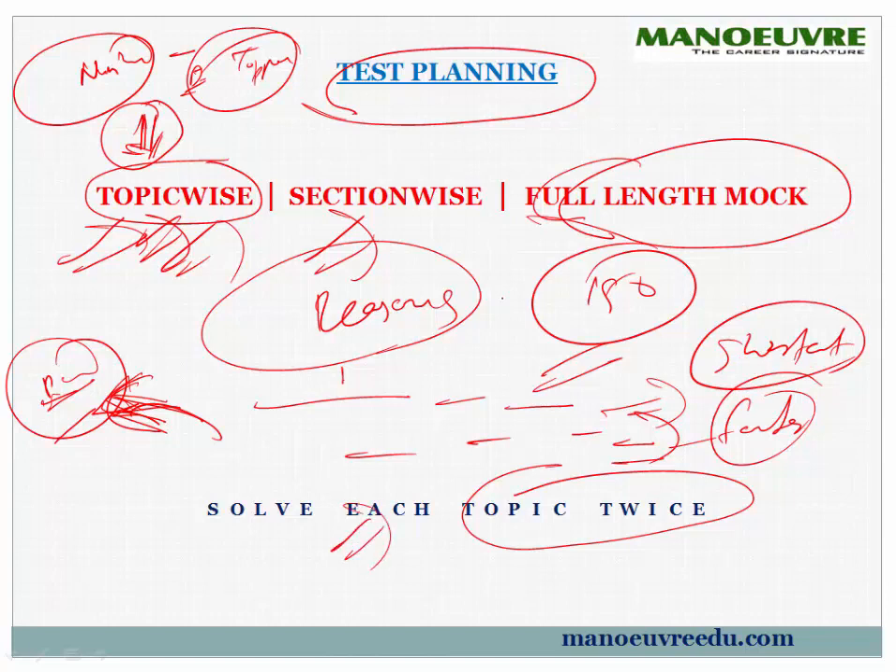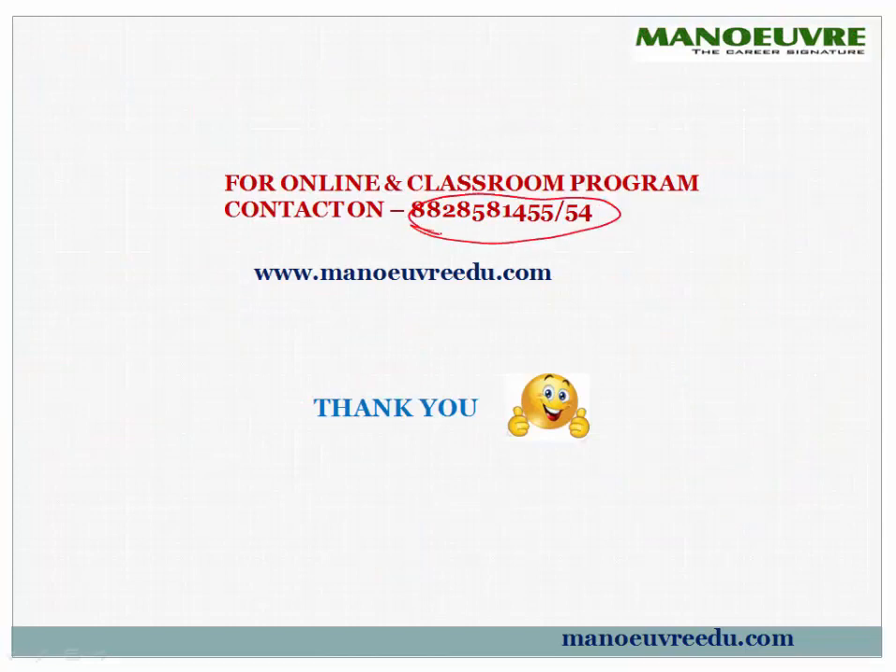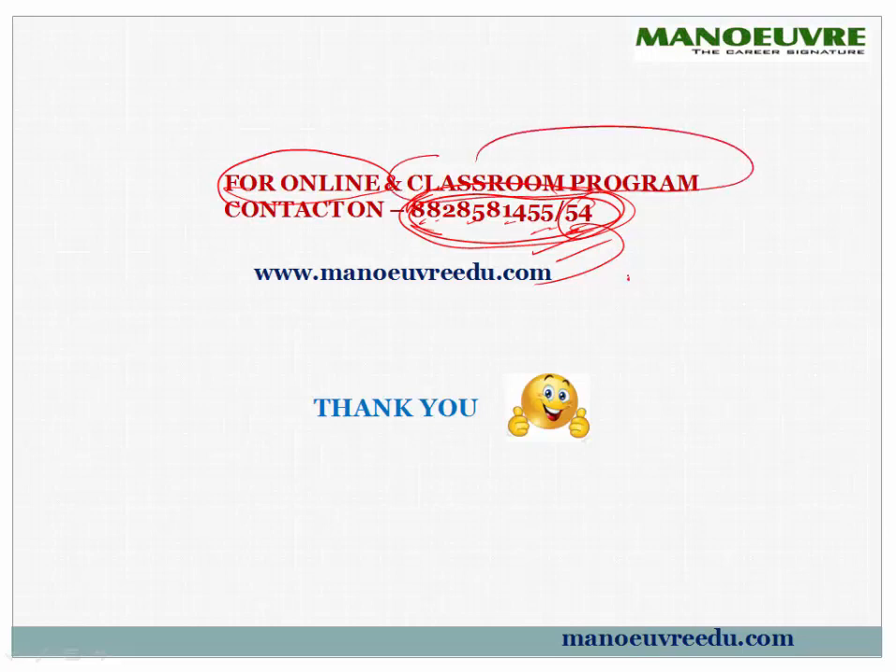From the market, you can buy any books. If you are a MarsaLaw student, you will get the MarsaLaw book. If you want our books, you can call on this number and get delivery anywhere in India. The numbers are 8828-581-455 and 8828-581-454. If you want to be part of an online program or classroom program, call on this number. For more information, visit manualedu.com.